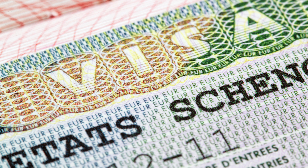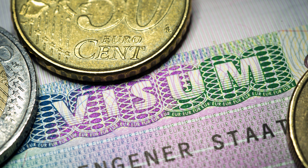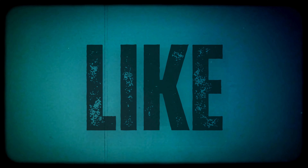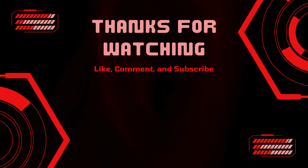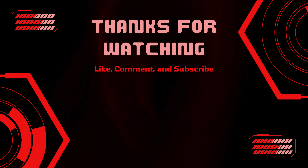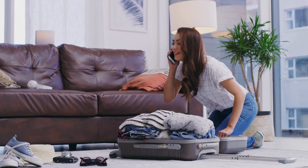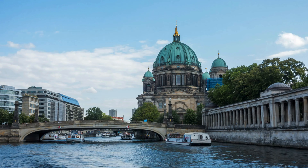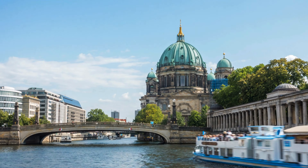Whether you are planning a quick city break in Paris or a multi-country tour across Europe, these new visa rules make it easier than ever for Indians to explore the beauty of the continent. If you found this video helpful, don't forget to give it a thumbs up and subscribe for more travel tips and updates. Have any questions about the Schengen visa process? Drop them in the comments below and I will be happy to help. Europe awaits — are you ready? Pack your bags, book your flight, and get ready to make unforgettable memories across Europe. Happy travels!